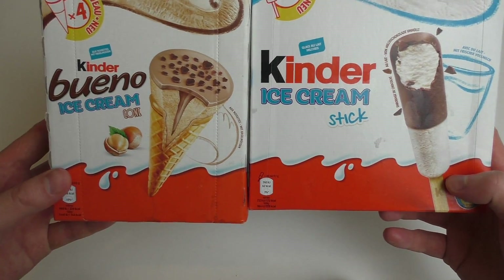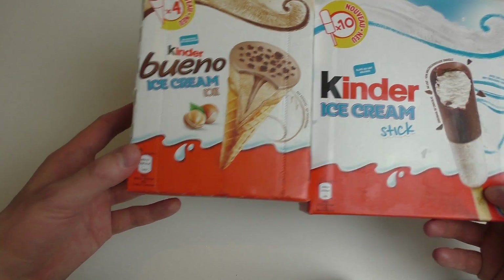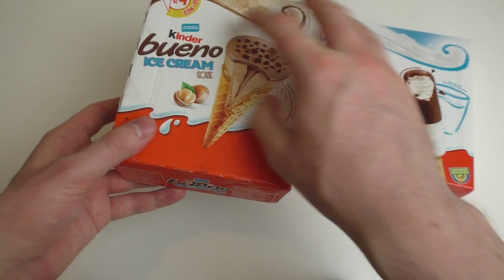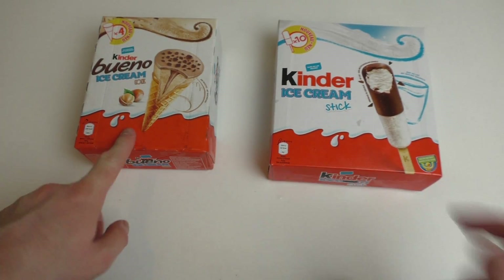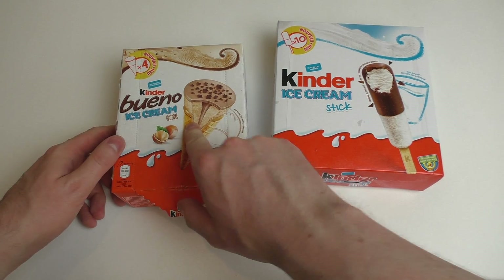Here we go — it's Kinder Buono ice cream cone and Kinder ice cream stick. As I saw it in the supermarket I was thinking we have to review this. It comes in this typical Kinder style packaging with the orange red, and it's the first time ever I'm seeing Kinder ice cream. I'm very much excited for this.